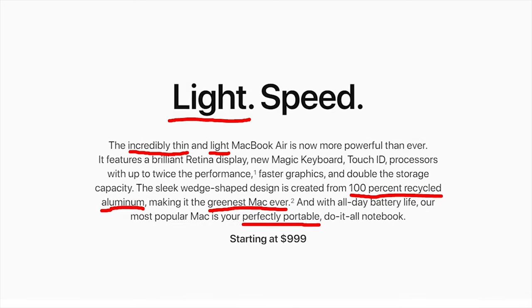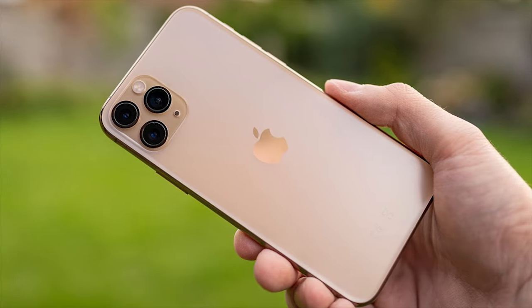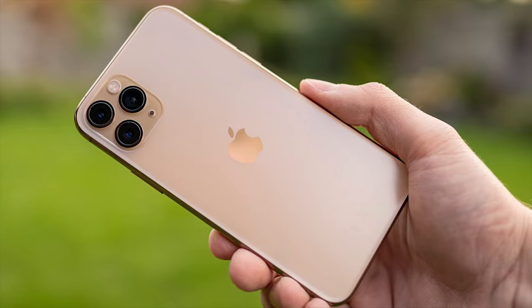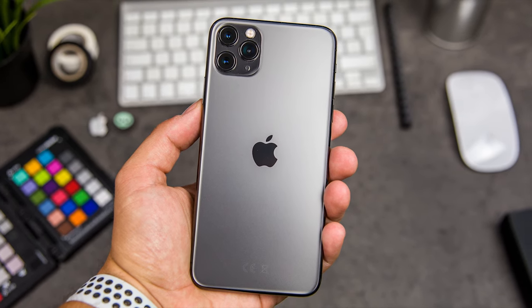Similarly, companies also associate words that mean small with high-priced products. For instance, if you were trying to sell a $1,500 phone, instead of advertising it as high performance and high capacity — characteristics consumers would already expect — it is much more effective to say thin, versatile, and low power consumption.